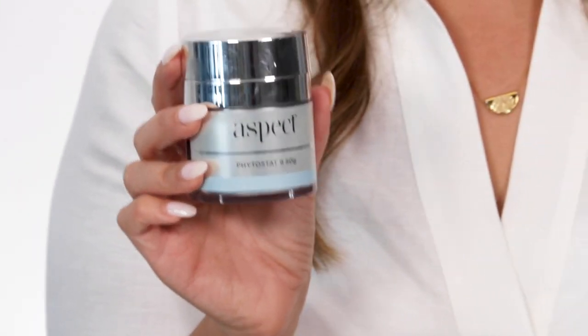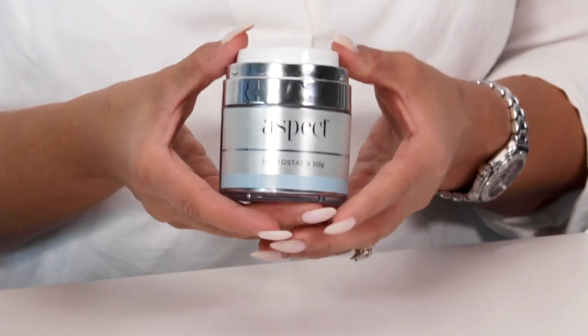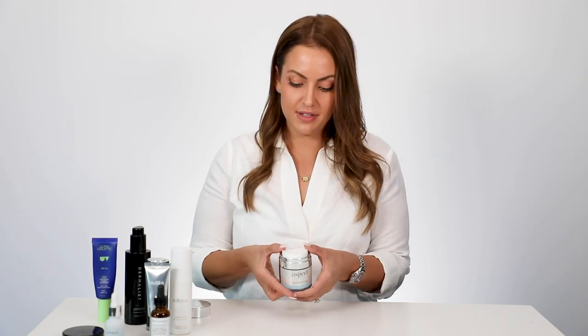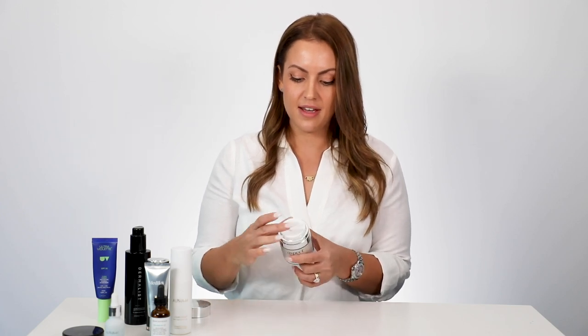My next step is my moisturizer — this is the Aspect Phytostat 9. It's a really generously sized pump bottle and just a really good all-rounder moisturizer. It helps with pigmentation, dehydration, and it's really hydrating and nourishing, but it's not too heavy and thick. Because I do have oilier skin, I'd love to wear rich creams, but if I do that in the morning my face will just be completely dripping and shining by three in the afternoon. To compensate for the smell of the serums, this one smells beautiful — that really nice day cream smell you'd expect from a high-end cream.